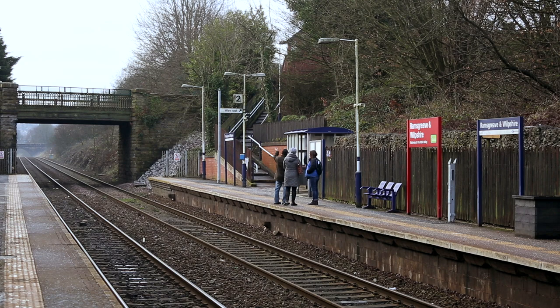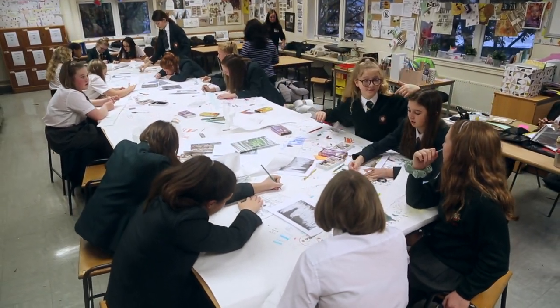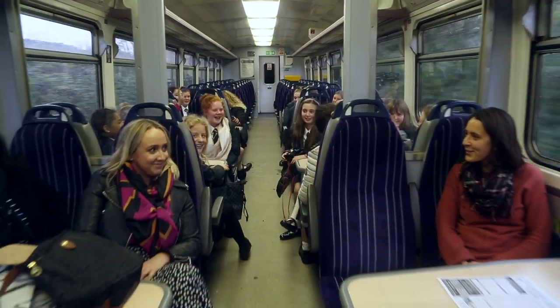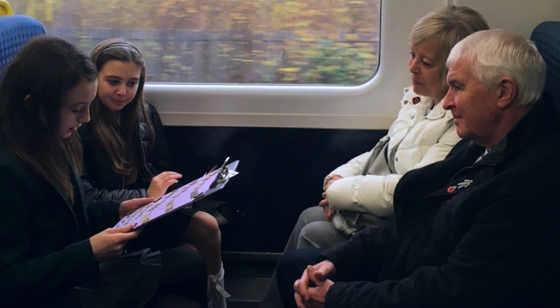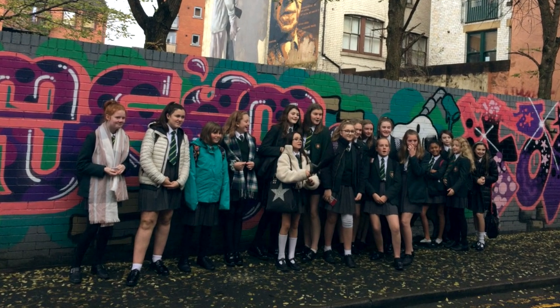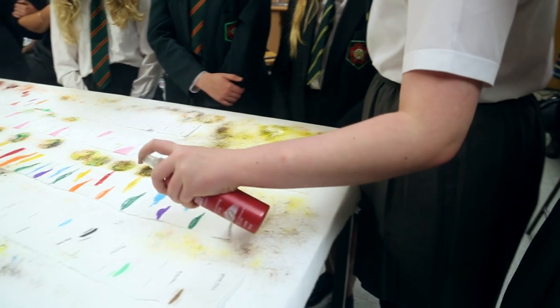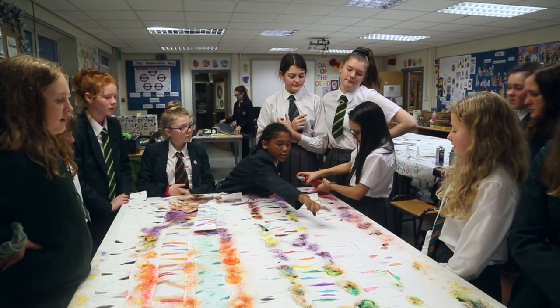I've been commissioned to do some artworks at Ramsgroove and Wilpshire station and I have been working with local communities and local schools and colleges to create ideas and designs around a theme of along the line. We went on the train to Manchester, doing questionnaires to find out where people work, visiting an art gallery and the craft centre. It inspired us a lot. We really wanted to look at careers as an angle and get them to think outside the box about what the future could be.